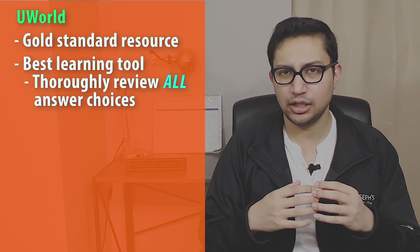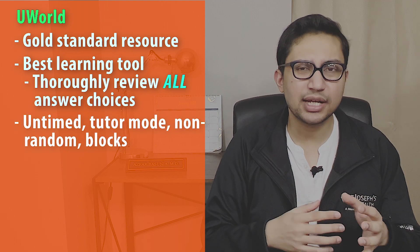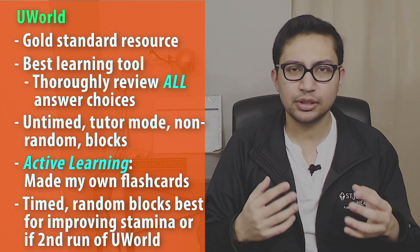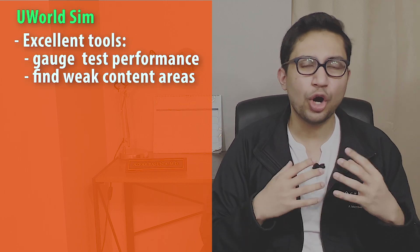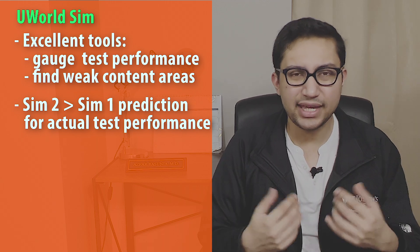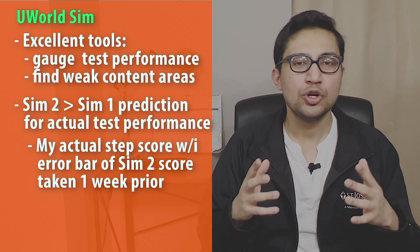UWorld is the gold standard resource for all three step exams, and Step 2 CK is no exception. I strongly recommend using UWorld primarily as a learning tool — read the explanations for both the correct and incorrect answer choices. I personally preferred doing untimed topic-based blocks to focus on learning the concepts and made my own flashcards. If you want to improve test-taking stamina or have already gone through UWorld during your clerkships, you may choose to do timed random blocks instead. The UWorld sims are also excellent tools to gauge your performance and survey weak areas. The Sim 2 prediction may be closer to your actual test performance than Sim 1. In my case, my actual test score was within the error bars of my Sim 2 performance, which I took about a week before my actual test day.